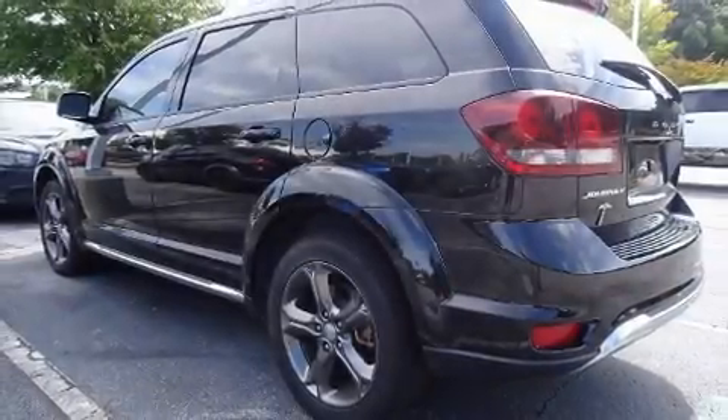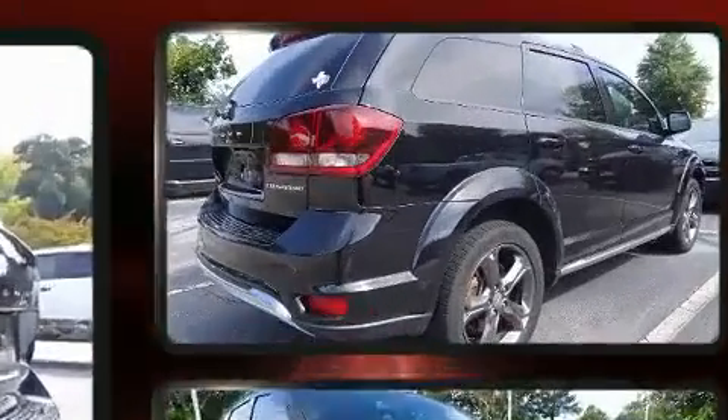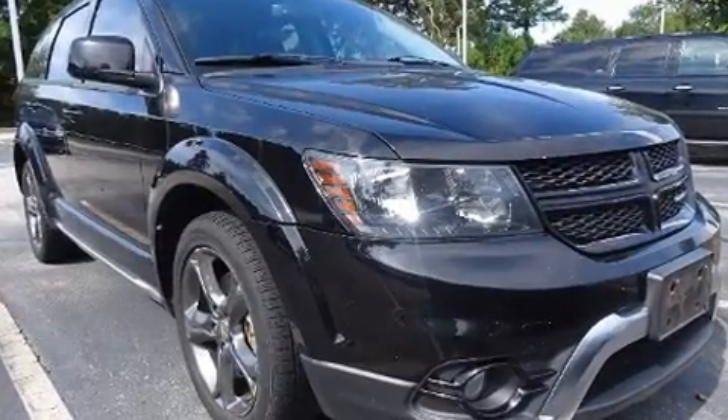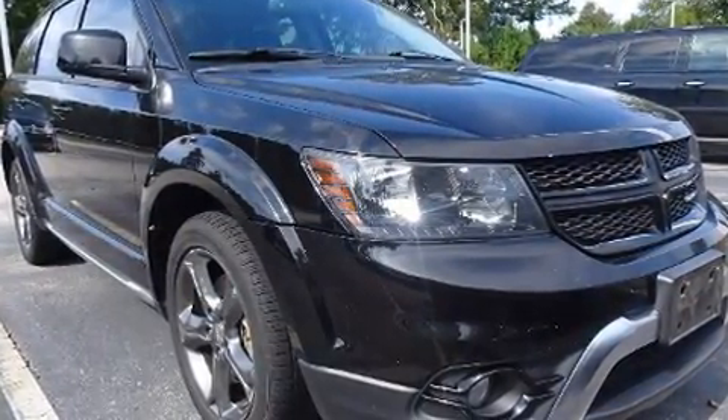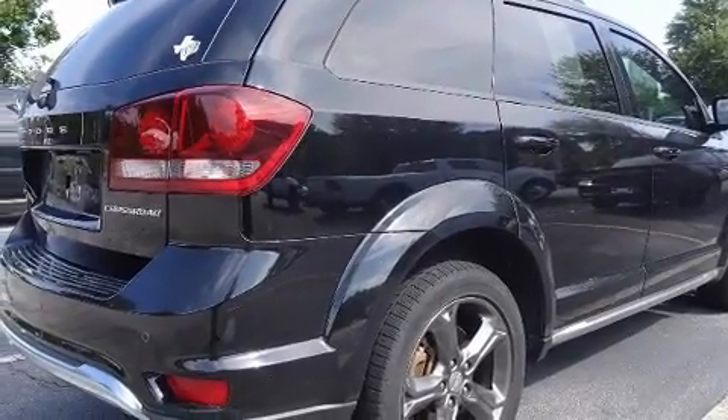Here's a great deal on a 2015 Dodge Journey. Smooth gear shifts are achieved thanks to the efficient four-cylinder engine, and for added security, dynamic stability control supplements the drivetrain.